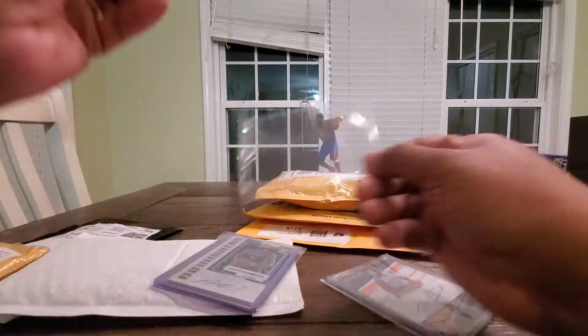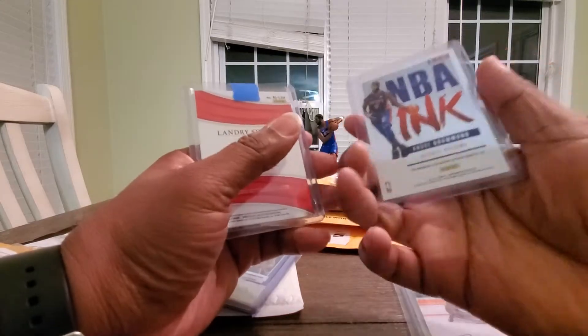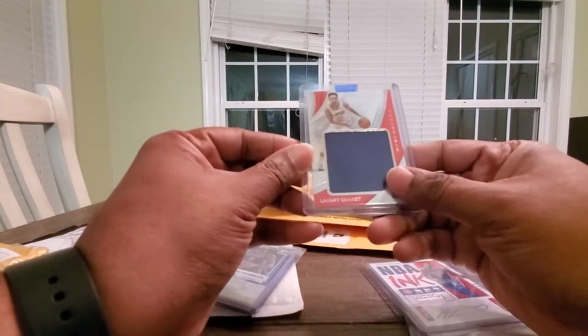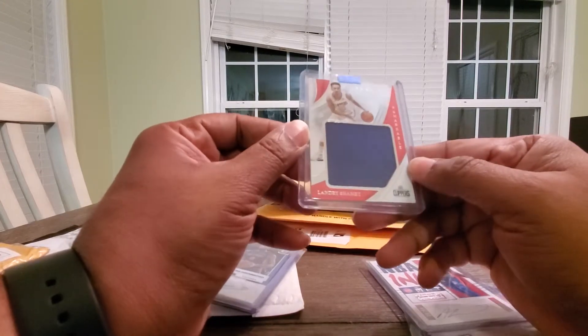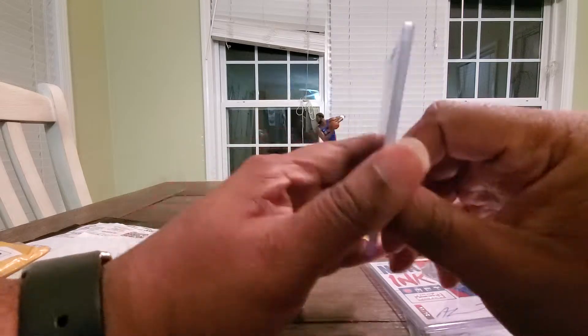I try to pick up multiple things to cut back on the amount of money I spend on shipping. Here's another Drummond auto for 2017. Landry Summit Patch Rookie, numbered to 299. Like a dollar a card most of the time — people don't really pick up much Drummond stuff.